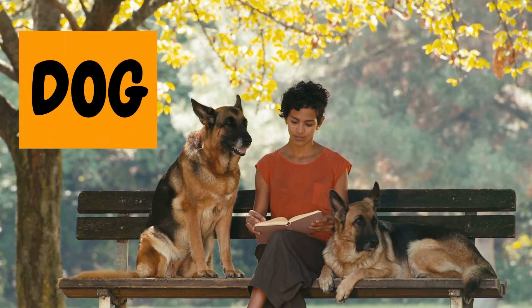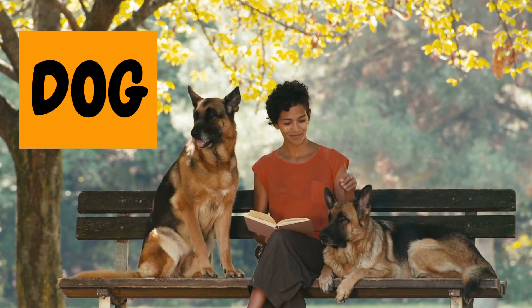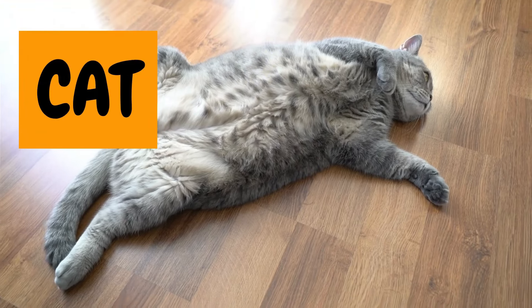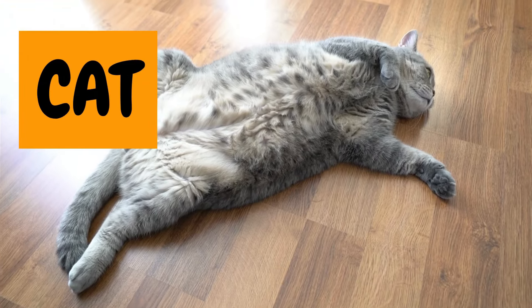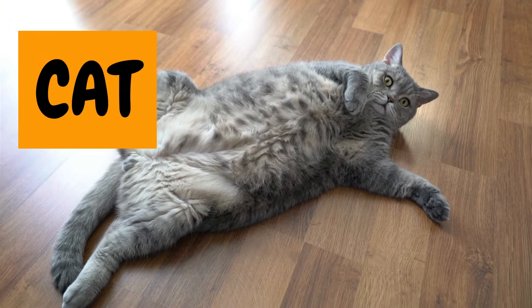1. Dog. First up, we have the dog. Woof woof! It's playful, loving, and the best friend you could ever have. 2. Cat. Next is the cuddly cat. It loves to purr and play, but sometimes it just loves a good nap.